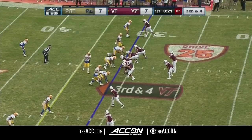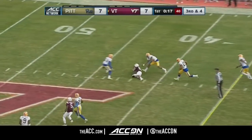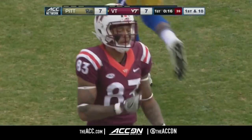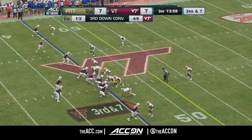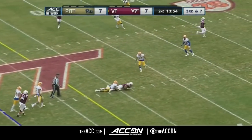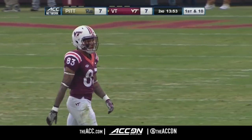Tech is three for five on third down conversion plays in this first quarter. Jackson, quick slant over the middle, caught by Eric Kuma, who has enough for the Hokie first down to the 45. Josh Jackson is now four of five for 69 yards and completes another one on third down — five for six passing on third down conversion attempts.